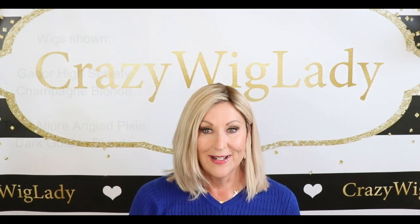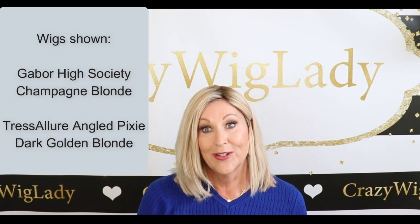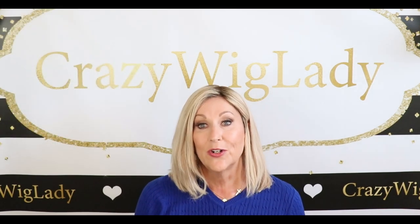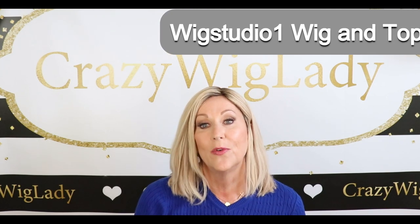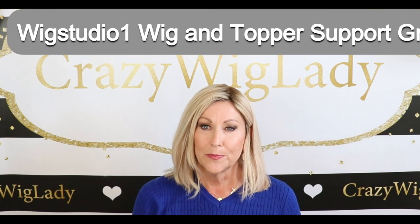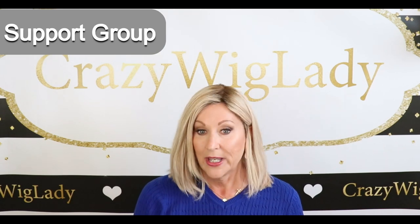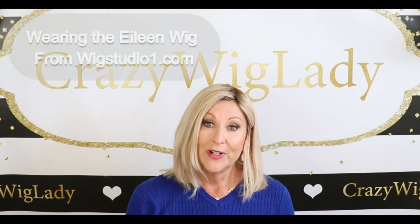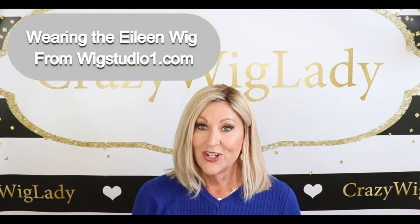Hi and welcome to Wig Studio One. I'm Eileen, the crazy wig lady, and today I'm going to do a short color comparison for you. I have two blonde shades I want to show you, but before I get started, please join us on our private Facebook group, Wig Studio One Wig and Topper Support Group — there are about 10,000 ladies over there. I'm wearing my Eileen wig from the Push line of human hair wigs and toppers at WigStudioOne.com.